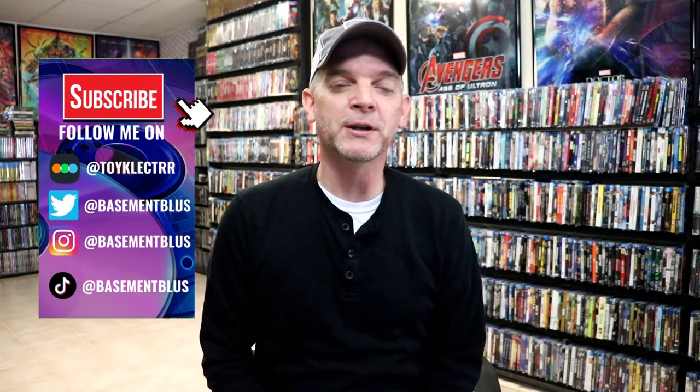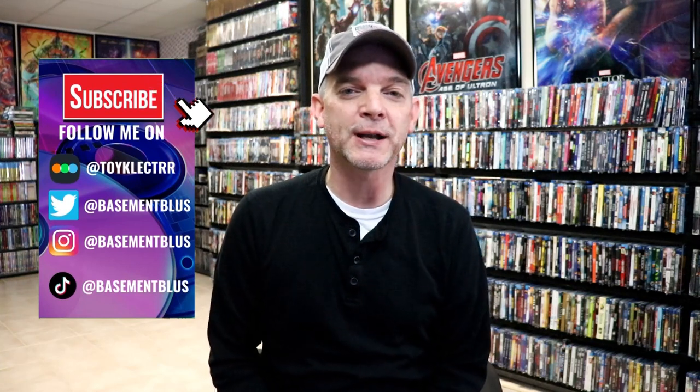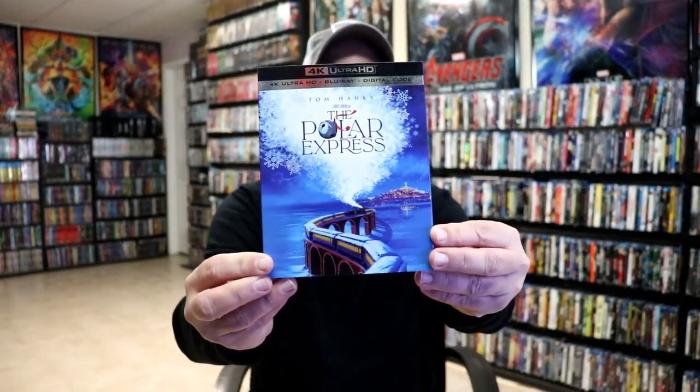So it's finally November, which means that we can start thinking more about Christmas and the holiday season. This year we got some really great announcements that there are going to be some really great holiday titles released on 4K. So I thought today I would take time to show you all of these and show you what it looks like on the inside. So first up we have the Polar Express.